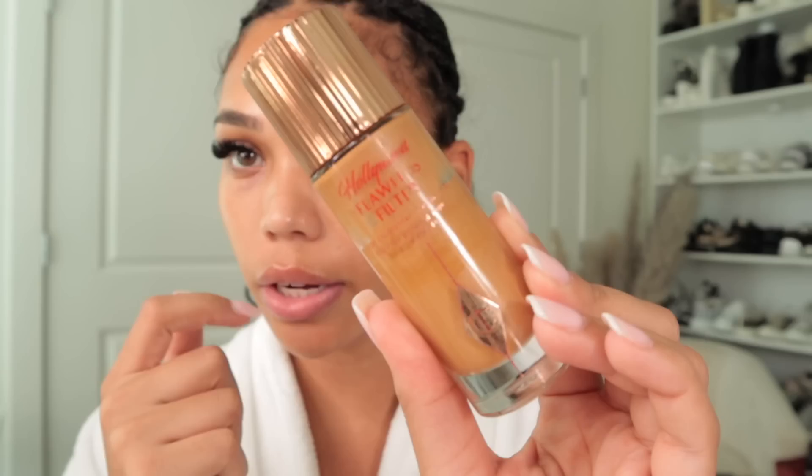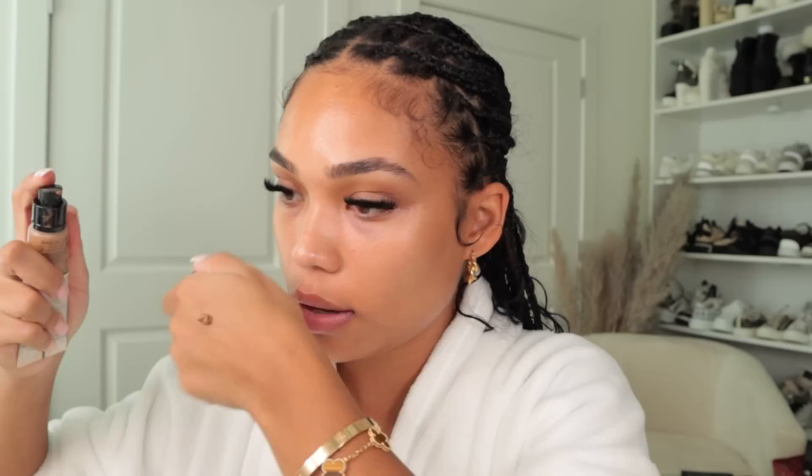I'm going to go in with this Charlotte Tilbury Flawless Filter. I actually do a lot of that today — I'm like, I don't even know if this is my color. The skin feels good — skin tint. Yikes, y'all, might be a little too much.